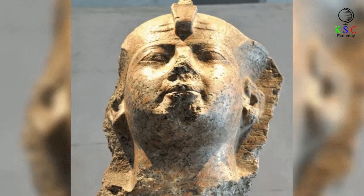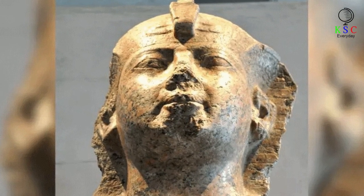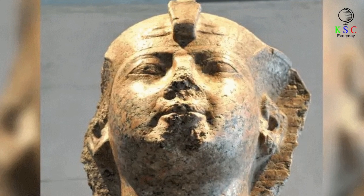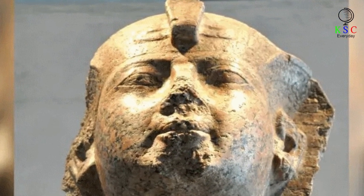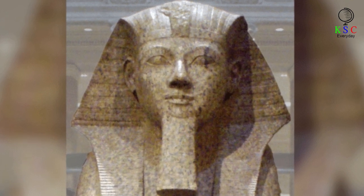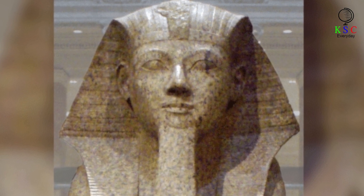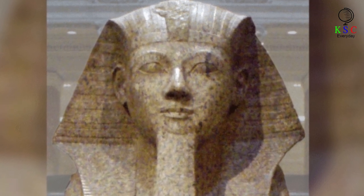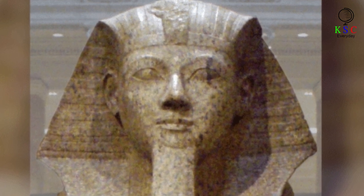Something strange was happening. In the early years of the regency, Hatshepsut had been portrayed in carvings as conventionally feminine — dressed in women's clothing and with a female physique. But this changed dramatically in later representations. Portraits began to show her in male dress and wearing the strange fake beard that male pharaohs sported. These representations strongly suggest she had taken on the full role of ruler rather than merely continuing as regent.